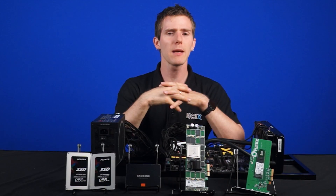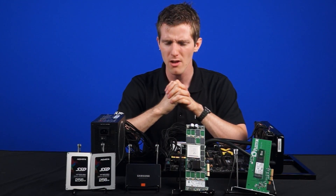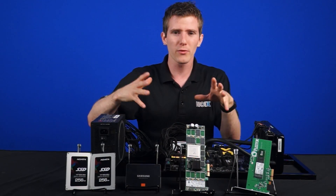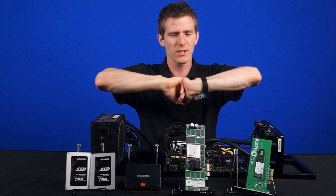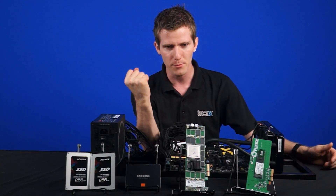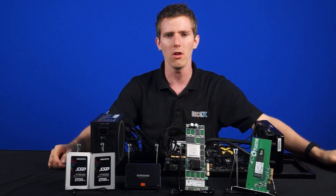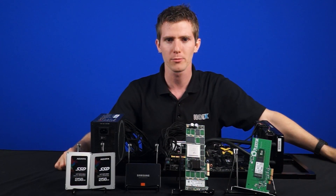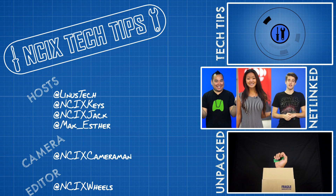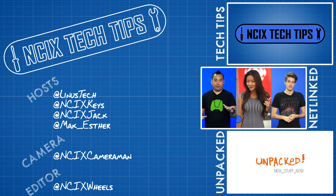Thank you guys very much for watching this episode of NCIX Tech Tips. Comment below and tell us what you're going to use for your next storage solution. Are you interested in M.2? We did a video about that recently, you can check it out here. Are you going to run something like a RAID, or are you just going to stick with single drives and wait for SATA Express to free yourself from the SATA 3 6 gigabit per second limitations? Thanks again for watching, and as always, don't forget to subscribe. We'll see you next time.